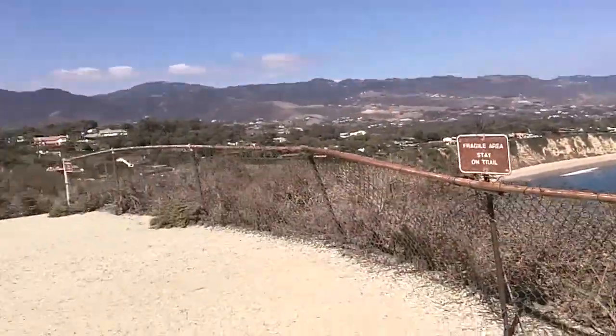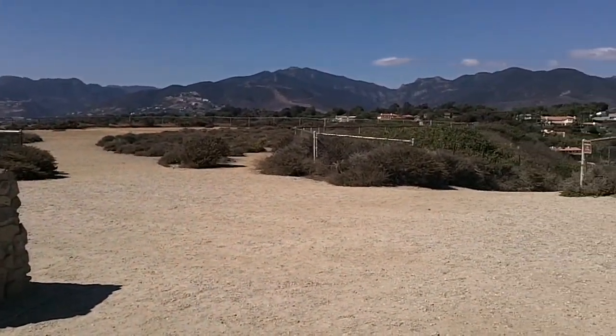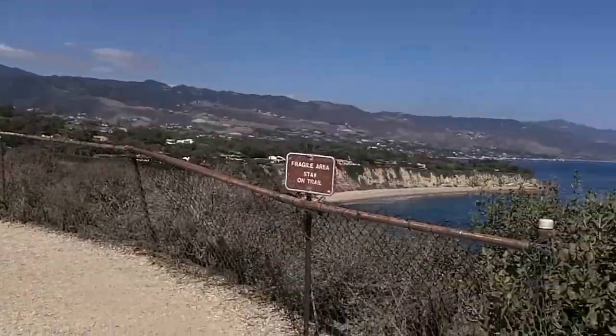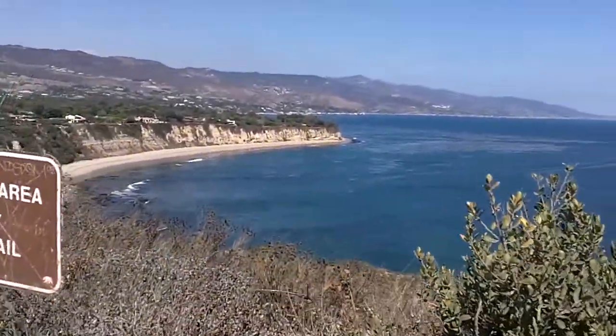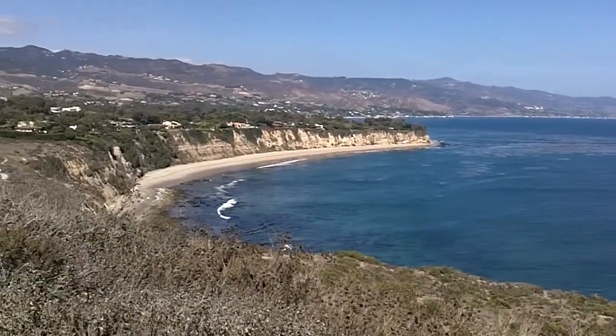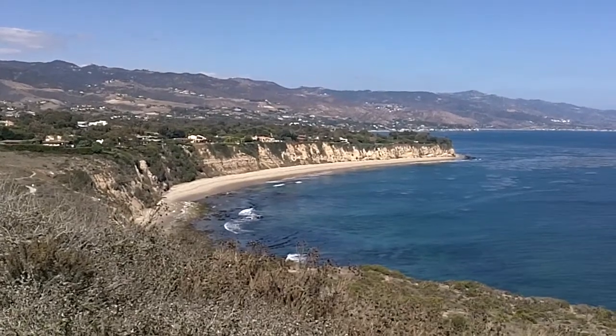Just like the wave-cut platform being eroded today by the waves in the cove that you're about to see. Behind that cove you can see a sea cliff, and above the cove where all of those houses are is another flat surface. That also was a wave-cut platform that has been uplifted.